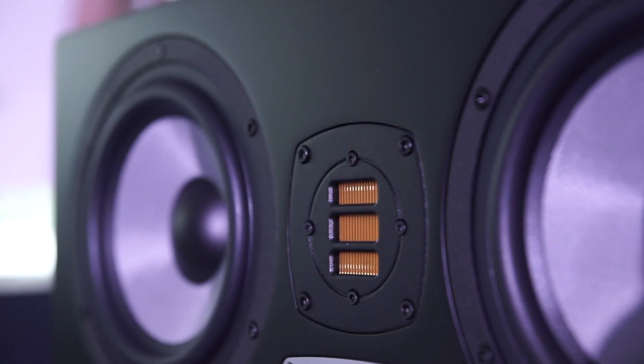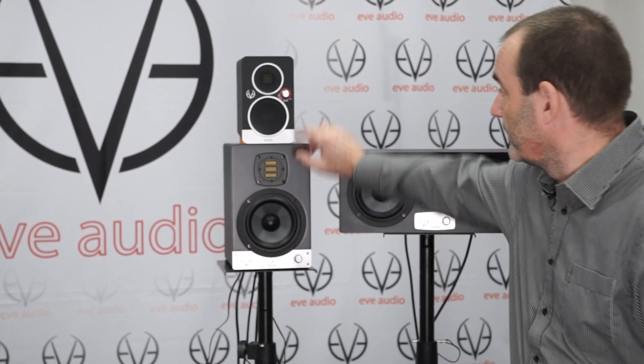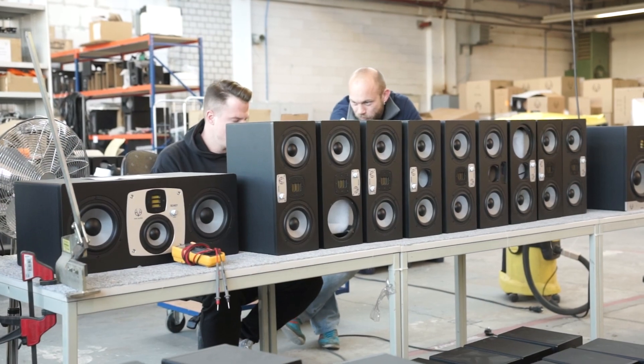The special tweeter we use is an air motion transformer. I redesigned this tweeter completely — different magnet construction, different diaphragm size, and also the fold geometry. It's a completely new design. We don't have only one tweeter; we have a very small air motion transformer and a very big air motion transformer in the larger models, the SC-3010 and so on. All these tweeters are developed here, and the bigger air motion transformers are also produced here in-house.